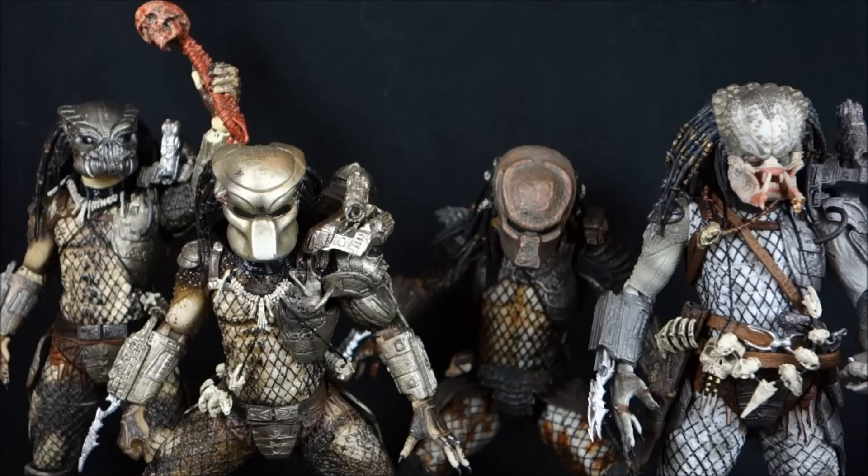So there you have it — my top 10 Predator figures list. The most common question I get in comments is which Predator to recommend. Some people are choosing between two specific figures; others want to know where to start. Any figure in this top 10 is awesome, and you have my rankings. But for actually starting a collection, I'd cast my vote for the two leads of the movies: the City Hunter or the Jungle Hunter. They're the most important — the stars of their respective movies — so for beginners that's where you want to go.